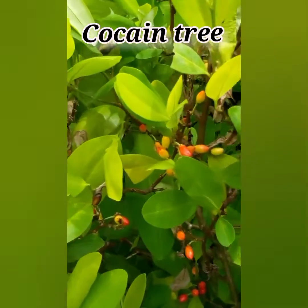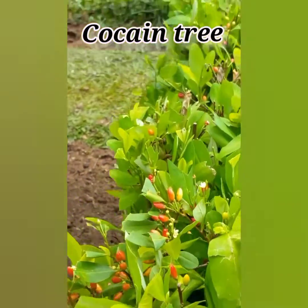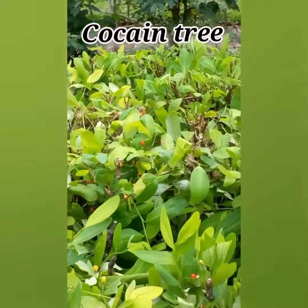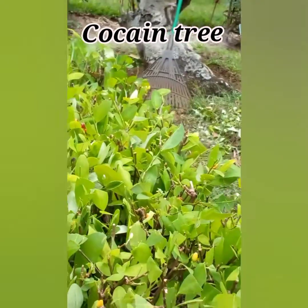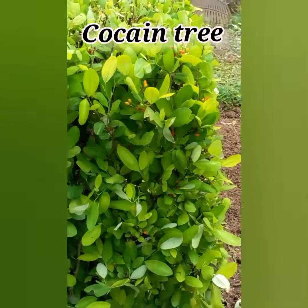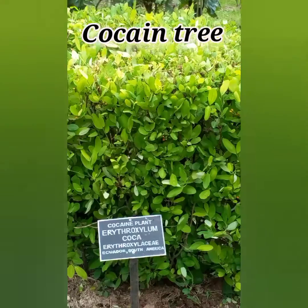The coca plant has a rich history, as it has been used for thousands of years by indigenous people for its stimulating and medicinal properties. The coca plant is a small, evergreen shrub with glossy green leaves. It produces small, inconspicuous flowers and red berries. The leaves of the coca plant contain alkaloids, including the notorious cocaine alkaloid.